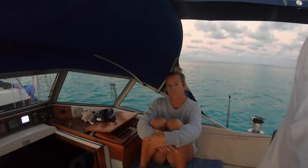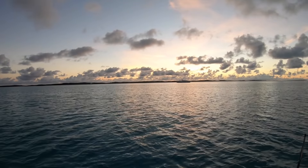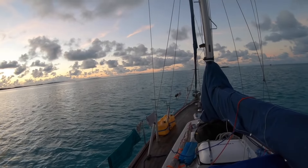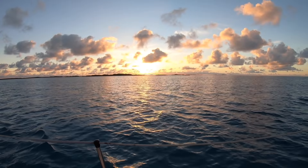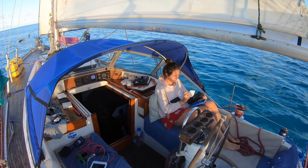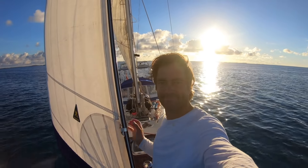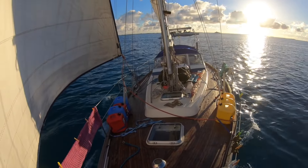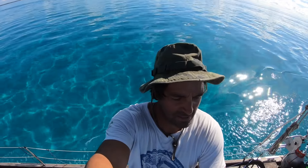It's half past six and we're leaving Veldrick Key, which was really awesome. Now we are motoring to Highborne Key because tomorrow we will cross the Great Exuma Bank to Nassau. Once again it's just an amazing water today because there's no wind and it looks so awesome. The Great Exuma Bank is like a mirror, it's wonderful.